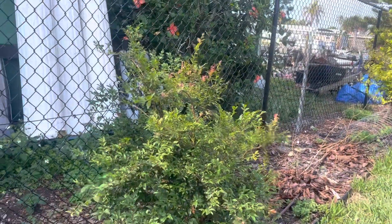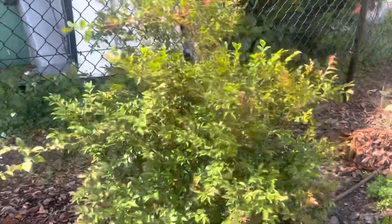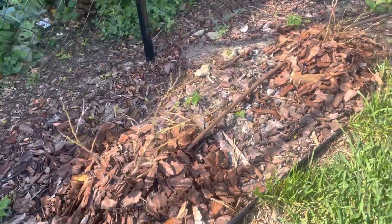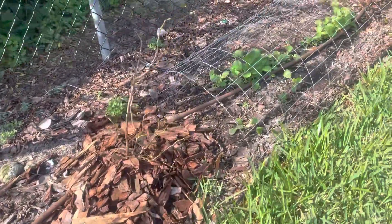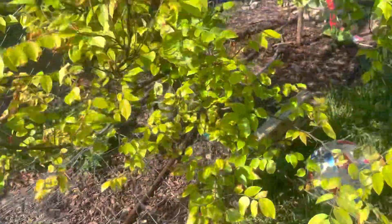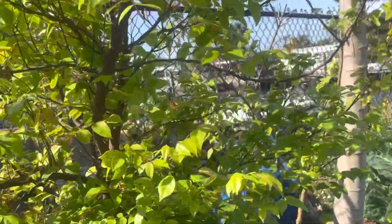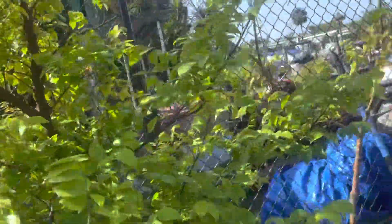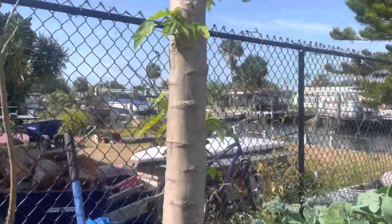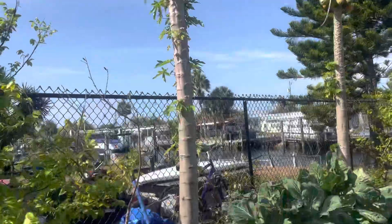These are blackberries and blueberries. Vegetables. Star fruit — star fruit is doing good. Papaya is doing really good. It's the easiest fruit tree to grow.